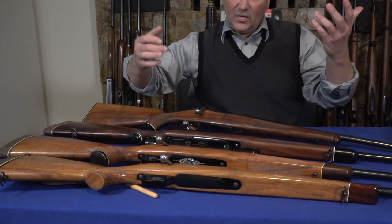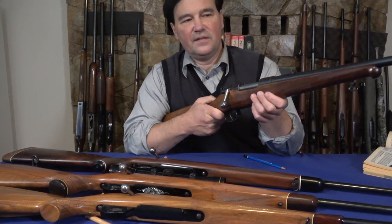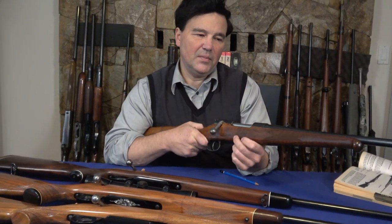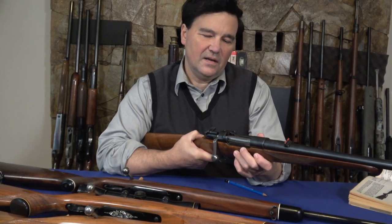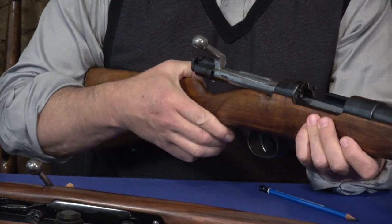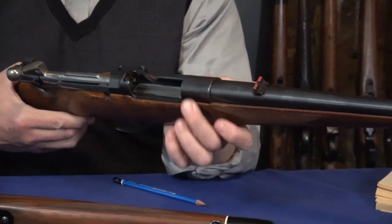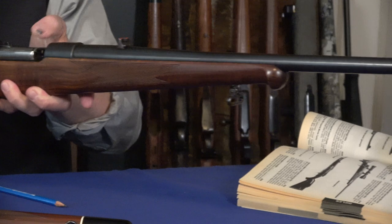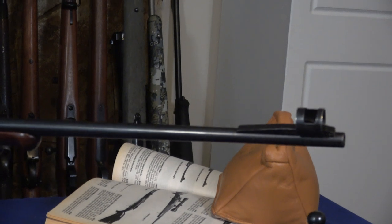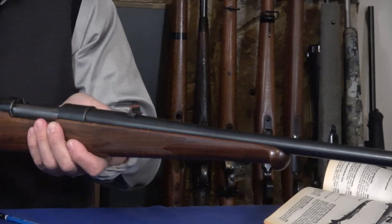The one that for some reason captured my imagination is this Stiga — S-T-I-G-A. This is a Mauser 96, and what a fantastic rifle. No scope — it hasn't been drilled and tapped, so I just use it with iron sights, but the target thinks I'm using a scope. So accurate, just exceptional. This is .30-06, and some people would say that the action is maybe too weak for that cartridge, but I disagree.